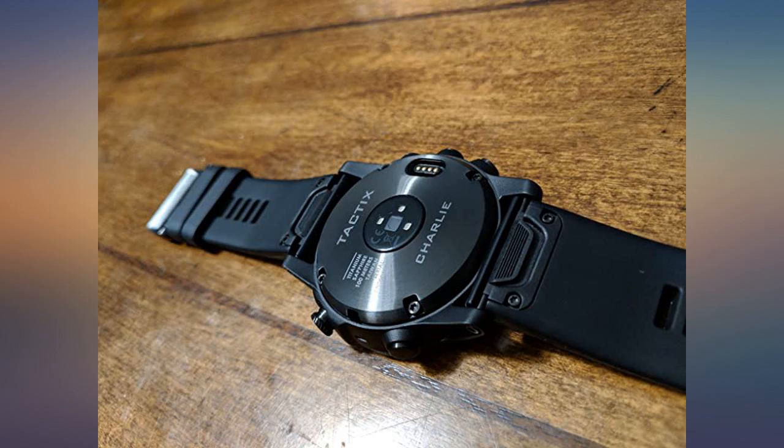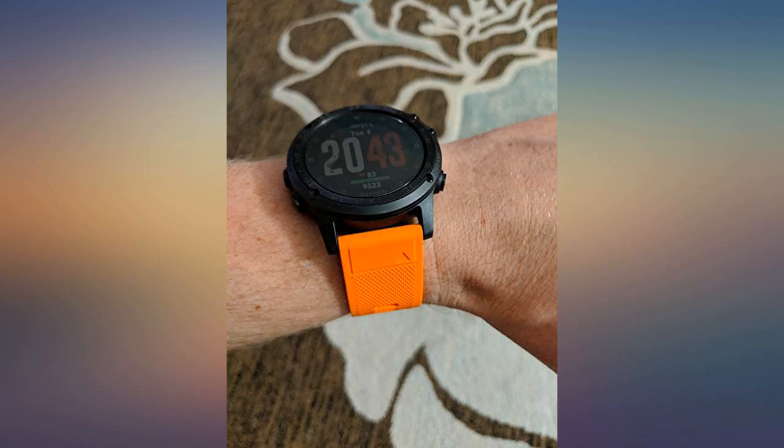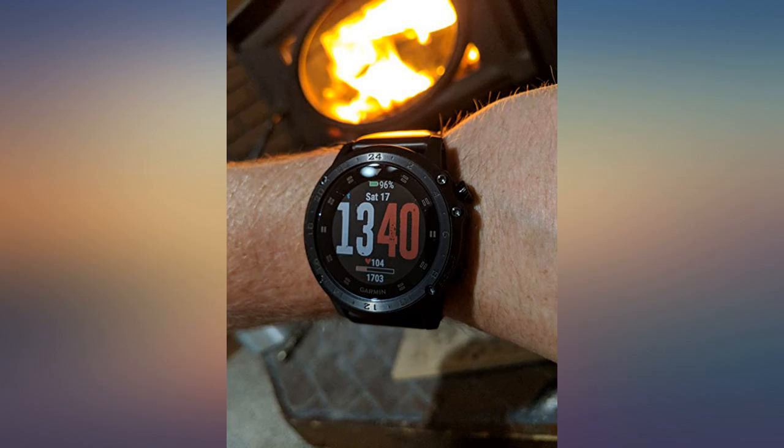First, it looks great. I can go from running physical training, tactical training lanes in dirt, mud and sand, to putting on my suit and tie for a formal meeting while wearing this watch.